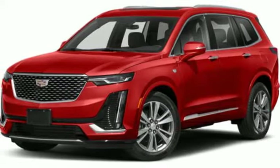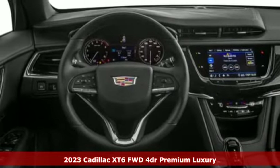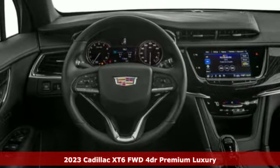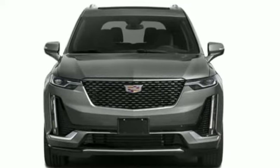Here's a new 2023 Cadillac XT6. No matter where you look, no matter where you sit, the XT6 is always just right. You'll look forward to every drive with features like these.